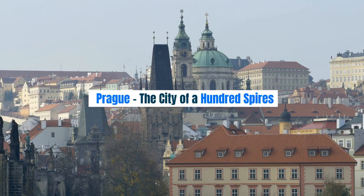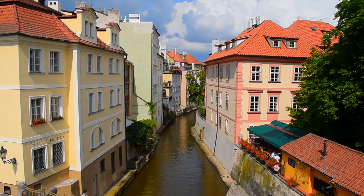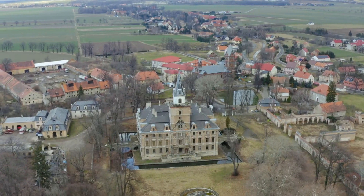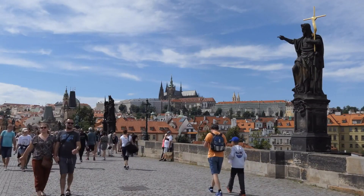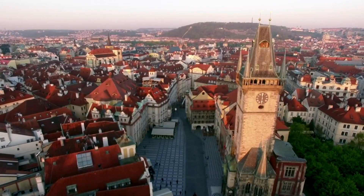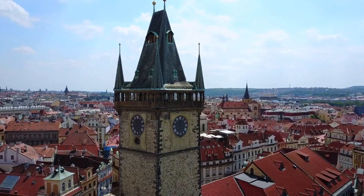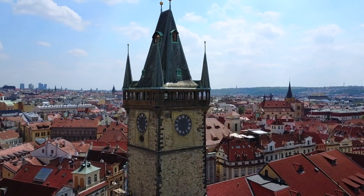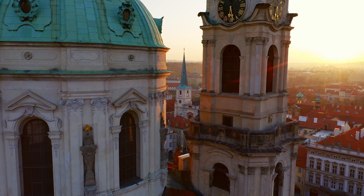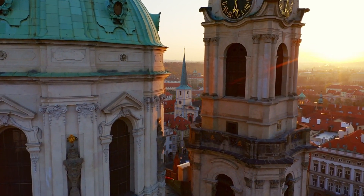Prague — the City of a Hundred Spires. Our journey begins in the heart of the Czech Republic: Prague, the City of a Hundred Spires. This fairytale city is a living museum where every cobblestone tells a story. The iconic Prague Castle, perched atop the city, offers breathtaking panoramic views. As you stroll across the Charles Bridge, don't forget to make a wish on the famous statues.